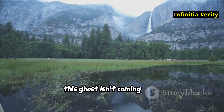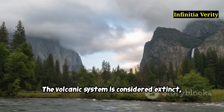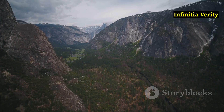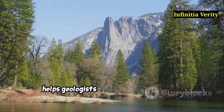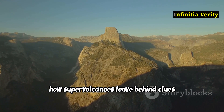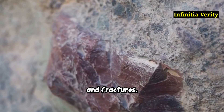But don't worry — this ghost isn't coming back. Unlike Yellowstone or the Long Valley Caldera, Yosemite's magma chamber is stone cold dead. The volcanic system is considered extinct, meaning there's no chance of it reawakening. It's more of a geologic ghost story than a doomsday scenario. Still, the implications are huge. Understanding Yosemite's explosive past helps geologists map out how continental crust forms, how magma behaves over millions of years, and how supervolcanoes leave behind clues even after they're erased from the surface. It's not just rocks — it's like reading Earth's ancient diary, filled with secrets written in minerals and fractures.